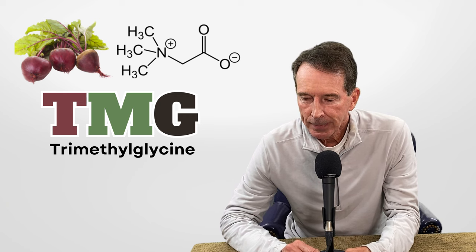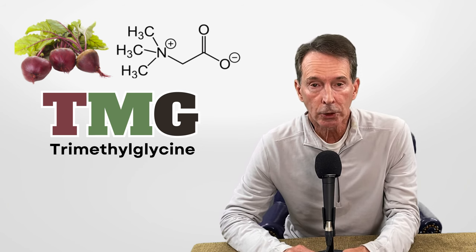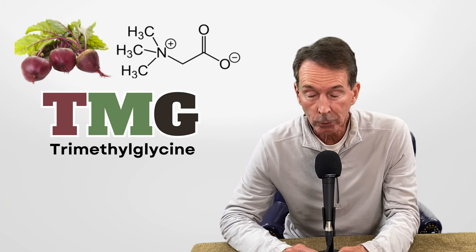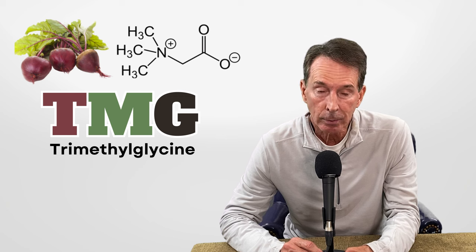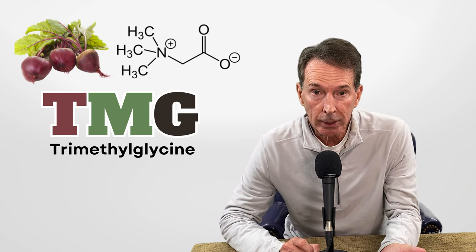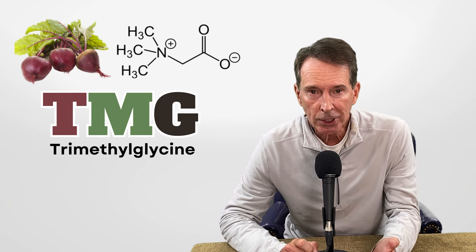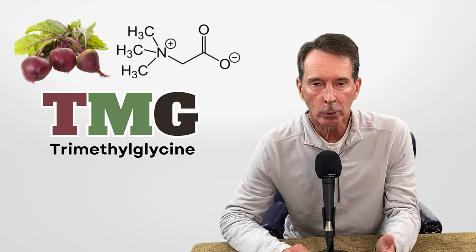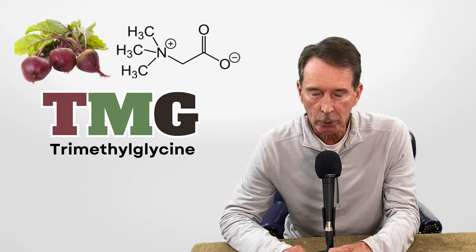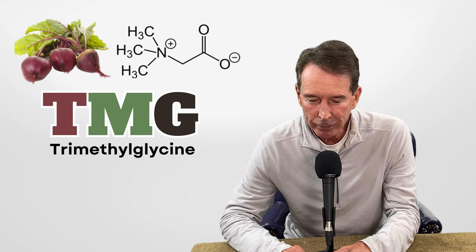Today's focus is on trimethylglycine, which is plain betaine anhydrous — a very important distinction. It's a super longevity supplement. Dr. David Sinclair at Harvard takes it — it's one supplement in his longevity stack. He's the guy who did so much research on rapamycin. It's really good for aging and prevents a lot of diseases.